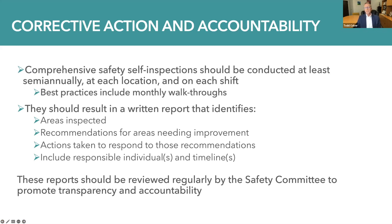It's also important to incorporate corrective action and accountability into the consideration of finding and fixing hazards. These comprehensive safety self-inspections should be conducted at least semi-annually at each location and on each shift. Best practices include monthly walkthroughs, and they should result in a written report that identifies the areas inspected, recommendations for areas needing improvement, and the corrective actions taken. It's also helpful to include responsible individuals and timelines for progress or completion, and these reports should be reviewed regularly by the safety committee to promote transparency and accountability.